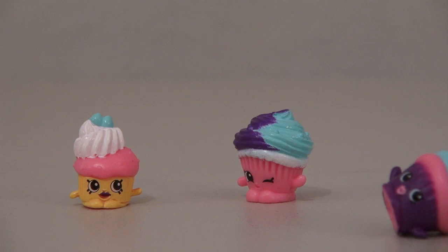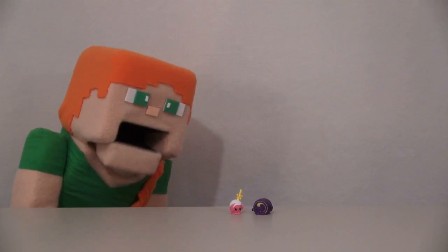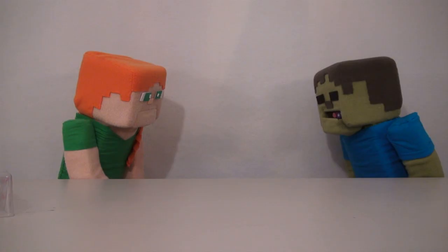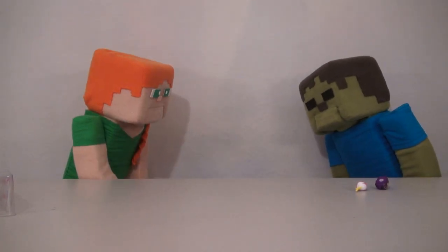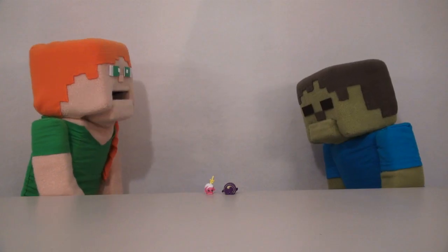Thank goodness, I thought it was a goner. Yeah, me too! Also in this set, we get a Swiss Roll Shopkin and a Cake Pop Shopkin. Aw, look at these Shopkins — they're so cute! Zombie Steve, no! You spit those out! Now say you're sorry. Those are poor, innocent little Shopkins. Sorry. Now that's better.